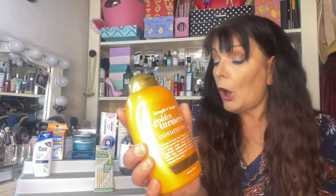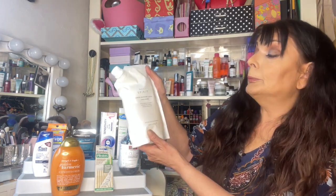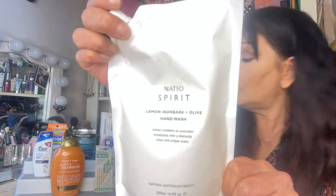Okay, next we have an OGX Golden Turmeric Conditioner. It seems to be a full size of 385 mils and that's a pricey little one at $19.99. Oh, this is heavy — we've got a Nato Spirit Lemon, Ironbark and Olive Hand Wash, 500 mils, and that is worth $11.95.